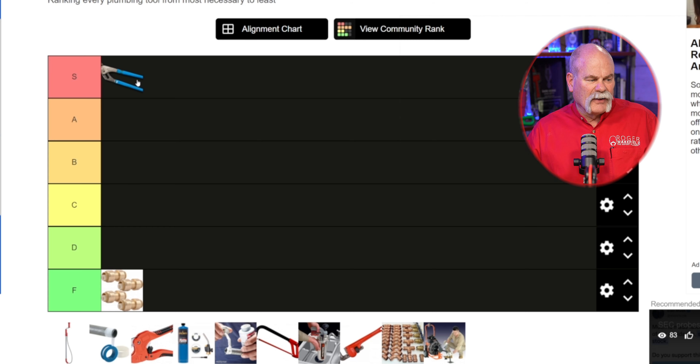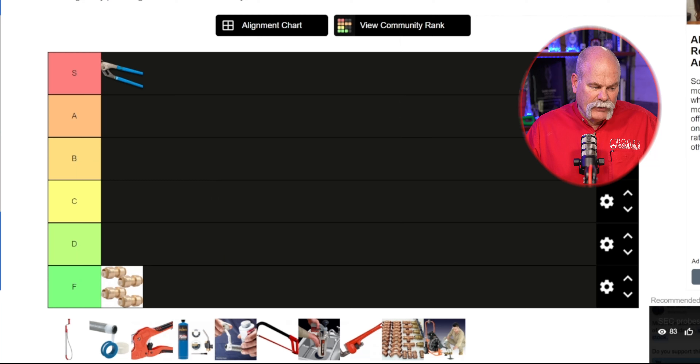I use a pair of channel locks every single day. I don't think there's a day that goes by that I don't use channel locks for something, so I'm gonna put them up towards the top. Looking down at the board, I've got a closet auger, Teflon tape, a PVC or poly pipe cutter, a torch, pipe dope, a hacksaw, a kinetic water ram, a pipe wrench, Pro Press fittings, and a sewer machine.